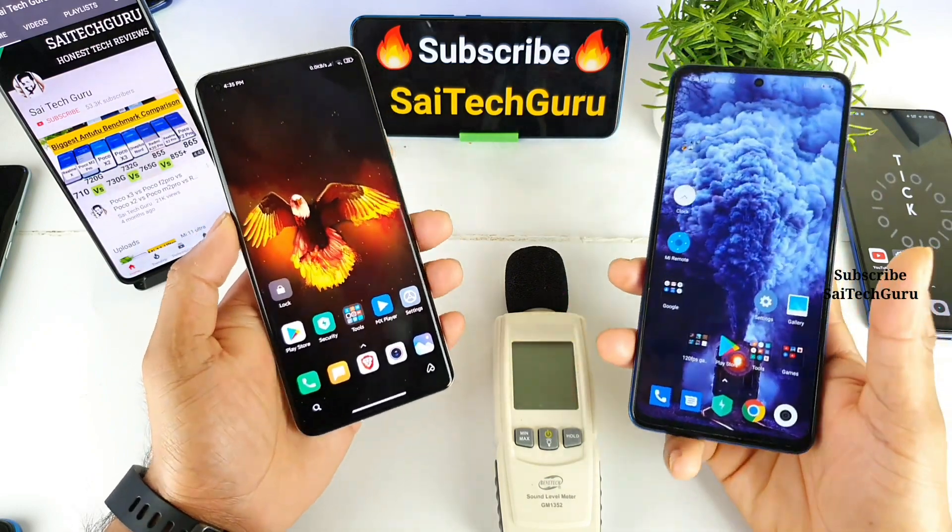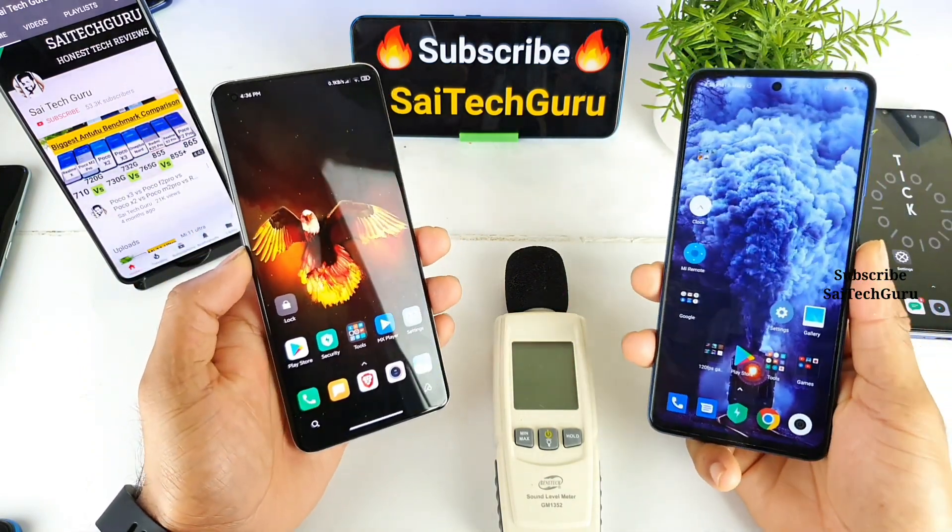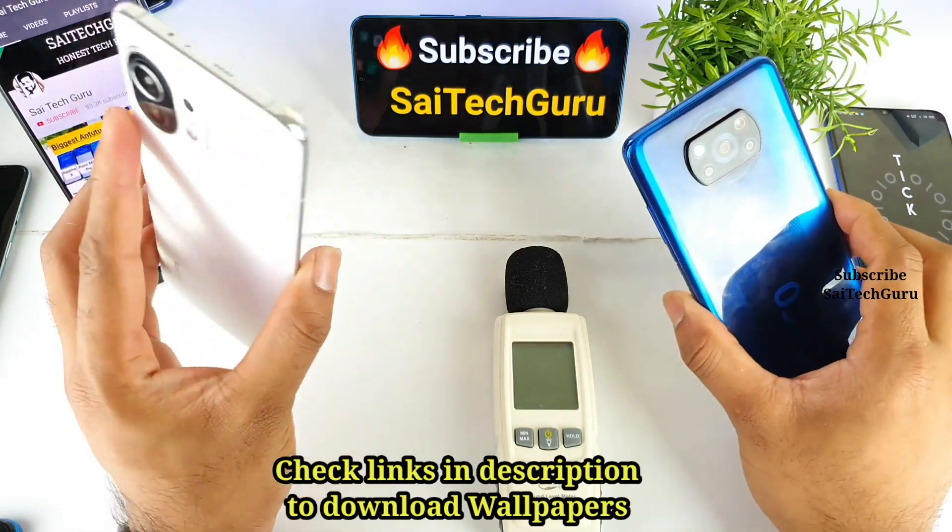Hi friends, I am Sahya Chaitanya. Welcome back to my channel Sahya Techker. In today's video I'll compare the loudspeaker test between the Poco X3 versus the Mi 11.